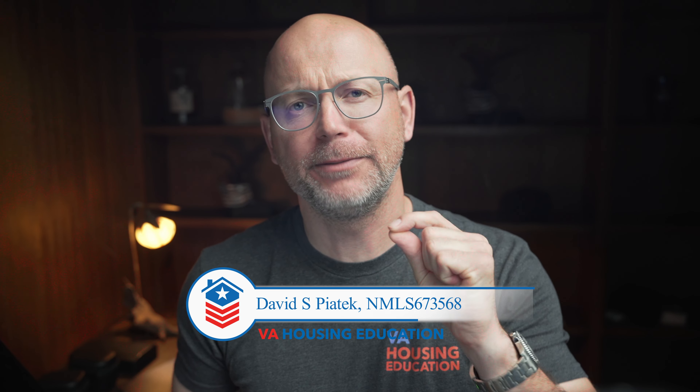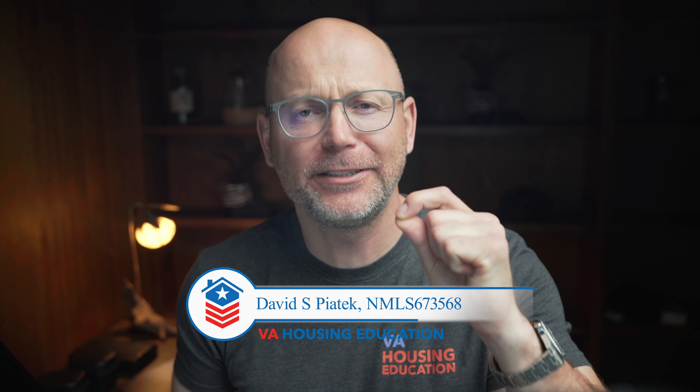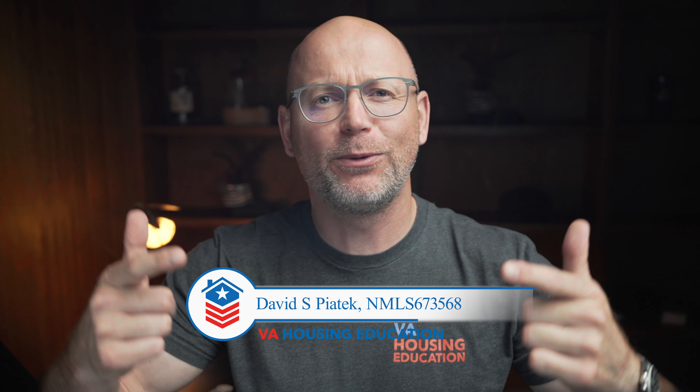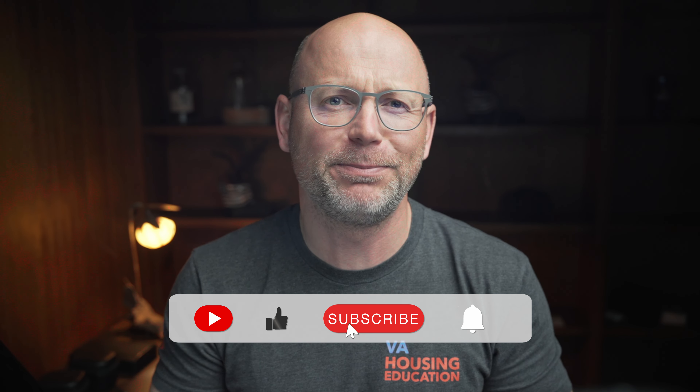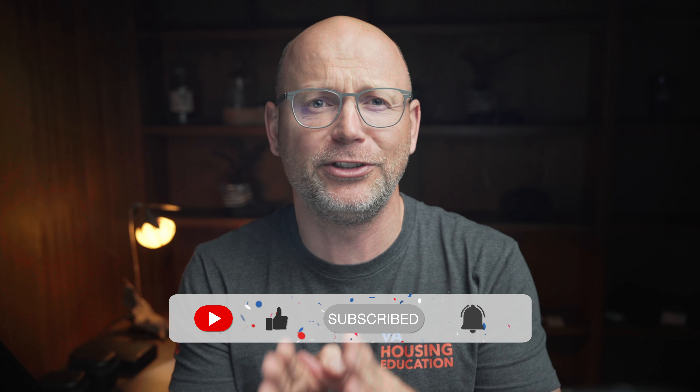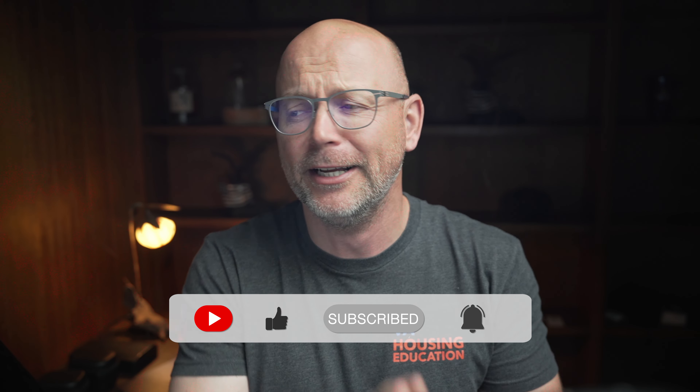How much can you purchase with 100% permanent and total VA disability compensation combined with the VA home loan? That's what we're covering today, including how to purchase a million dollar multifamily and have someone else pay for your mortgage. If you want more investor strategies with your VA home loan to have unlimited VA home loans, drop a comment below because we'll start a group. There are four things you need to know before we go into the examples.